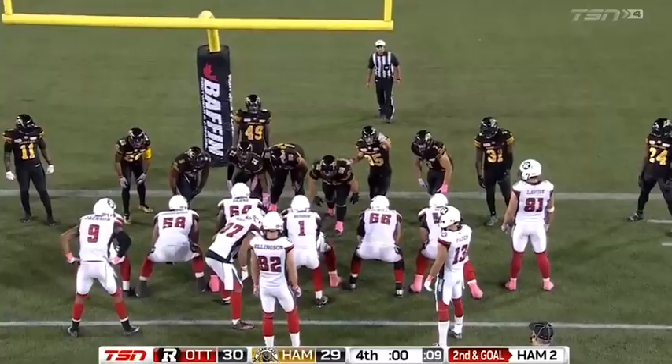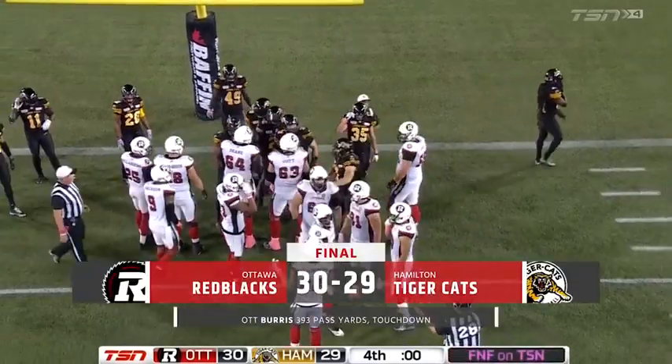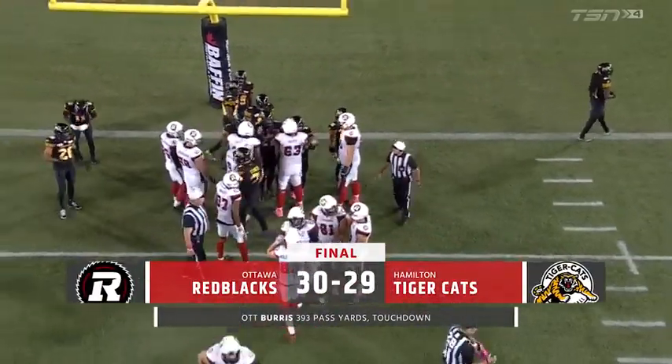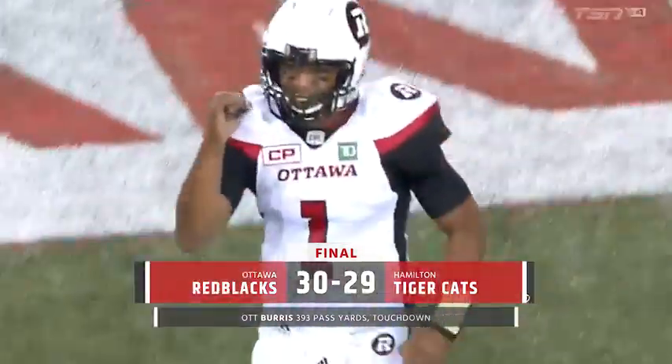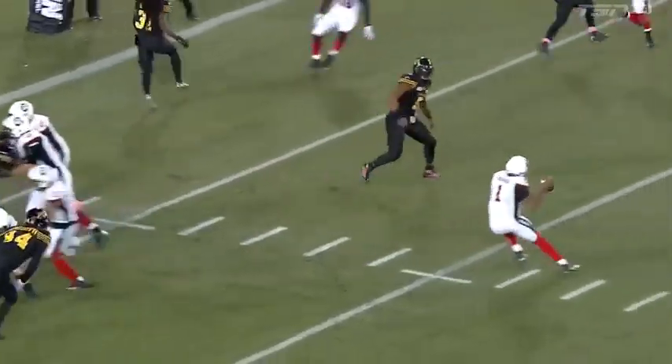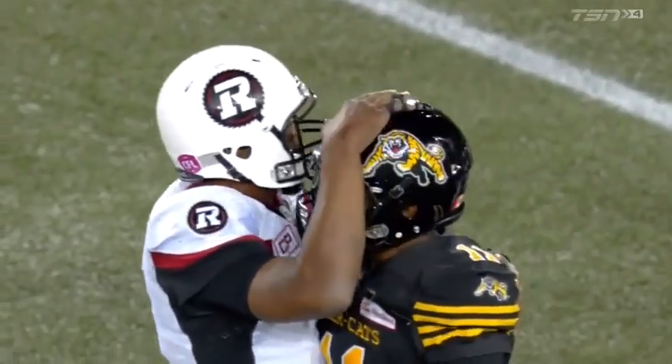Inside the 20-yard line. Burris' first start in quite some time was a great start for the Ottawa Redblacks. The Ottawa Redblacks heading back home in first place in the CFL East — a thriller here tonight on Friday Night Football, a one-point victory.